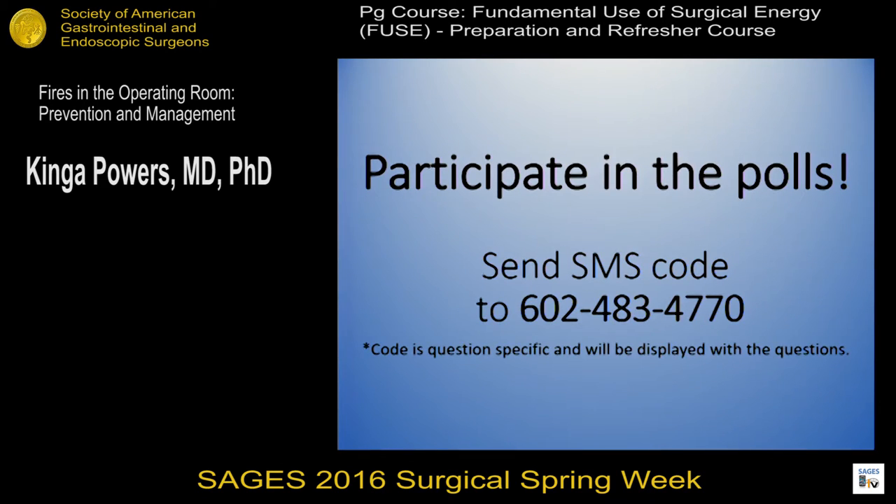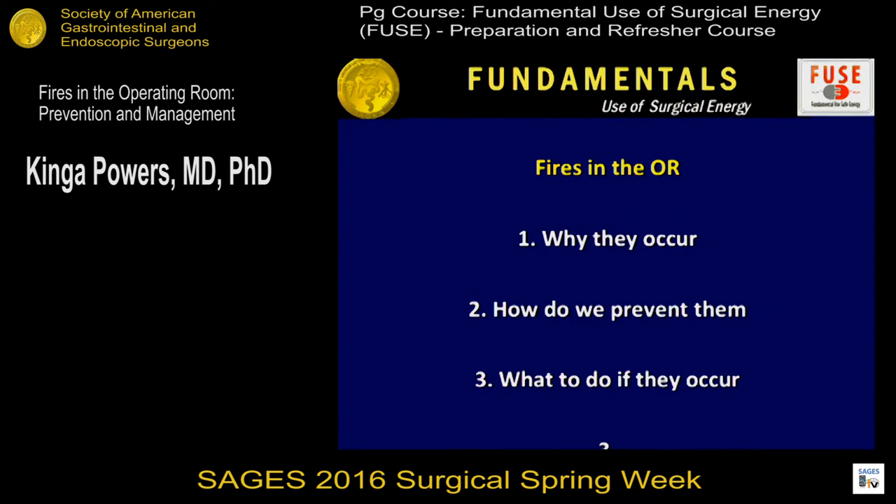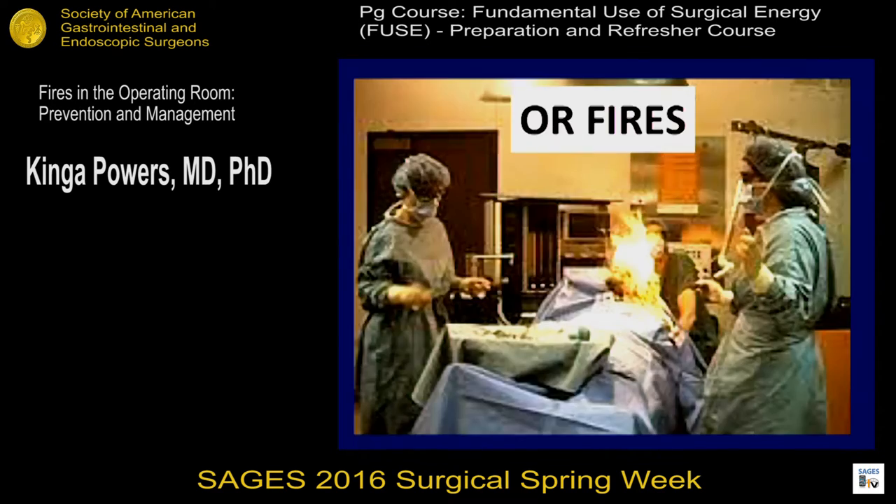Thank you Dr. Fusheber and Dr. Robinson for inviting me to speak about this very important topic on fires in the operating room, their prevention and management. I have no pertinent disclosures for this discussion. Our objectives are to talk about fires in the operating room: why do they occur, how do we prevent them, and what do we actually do when a fire happens. This is a very rare but extremely preventable situation that unfortunately occurs in patients undergoing sometimes very minor head and neck procedures, often under conscious sedation with supplemental oxygen being used in the room.